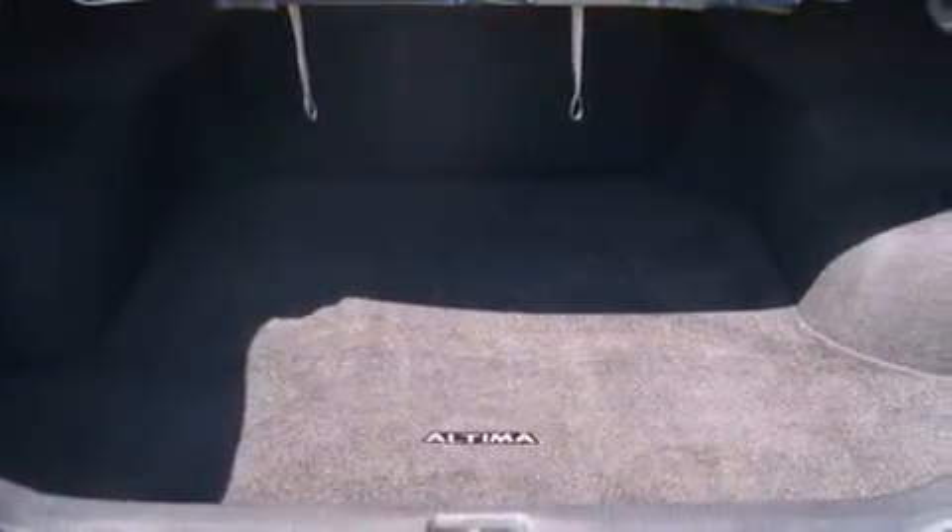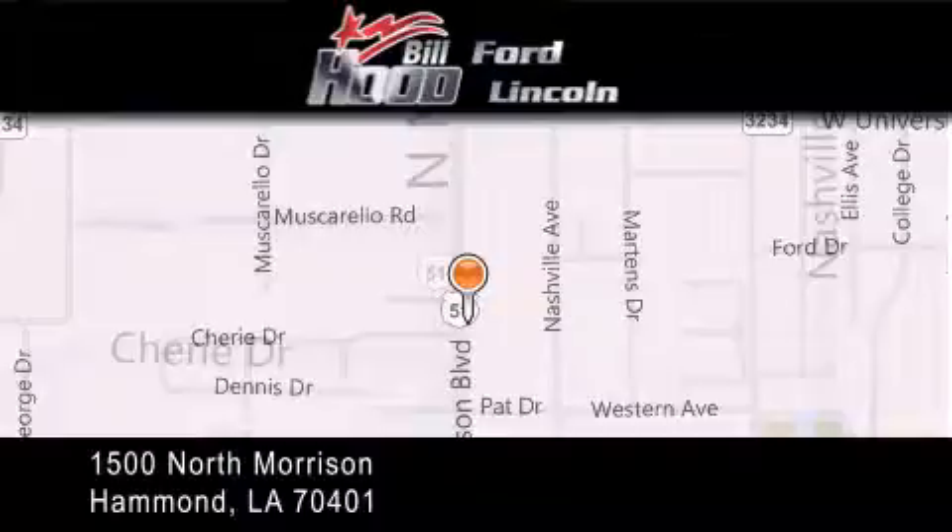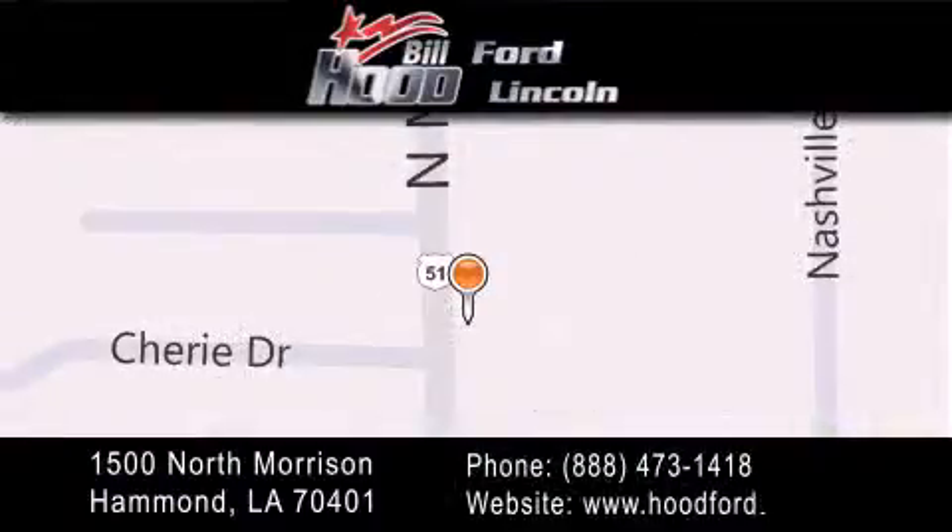We hope you found this video informative, please contact us today. Bill Hood Ford Lincoln is located at 1500 North Morrison in Hammond. Our goal is to exceed all of your expectations to ensure that you will return for future visits.